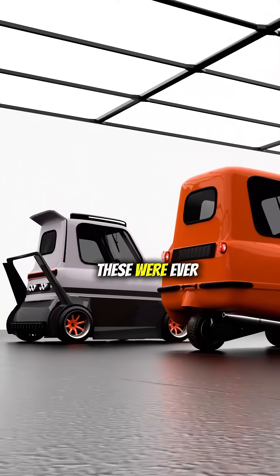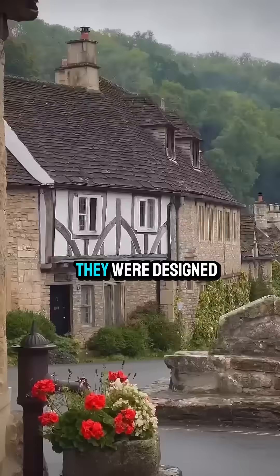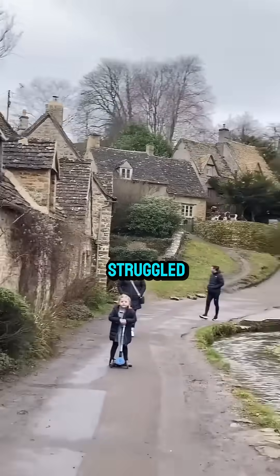Only 47 of these were ever made, in 1962 on the Isle of Man, for just $199 each. They were designed for Britain's narrow village roads, where even motorcycles struggled.